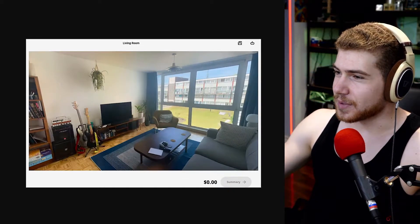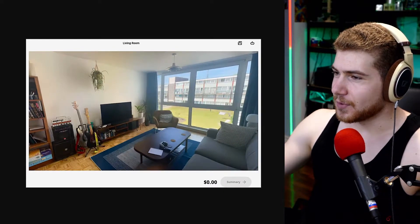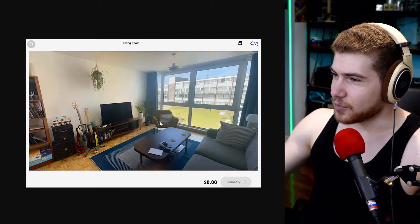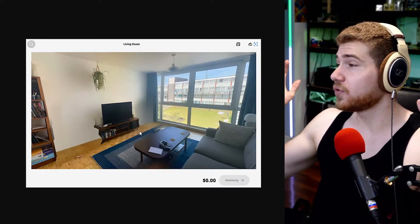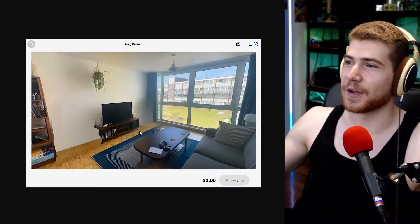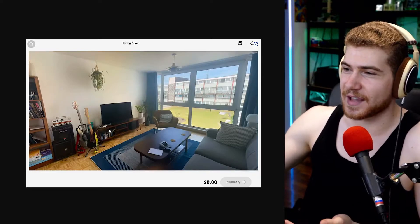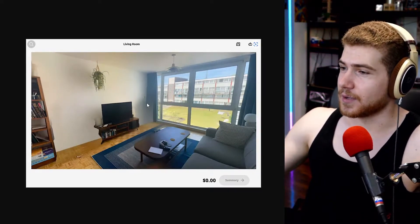If we just compare these two pictures quickly, obviously it's not perfect. For instance, if you look at this corner of the carpet, it kind of got messed up. But honestly, super impressive. In my opinion, it's totally good enough — you definitely get the sense for what the room would actually look like if you didn't have the furniture there.